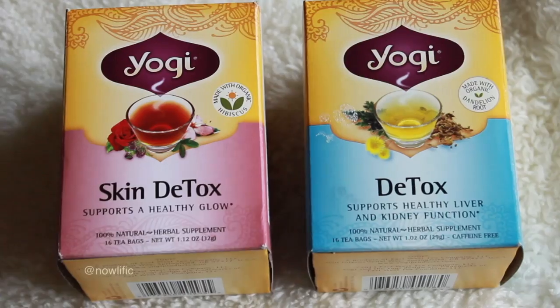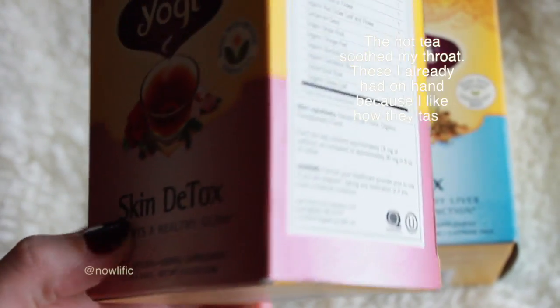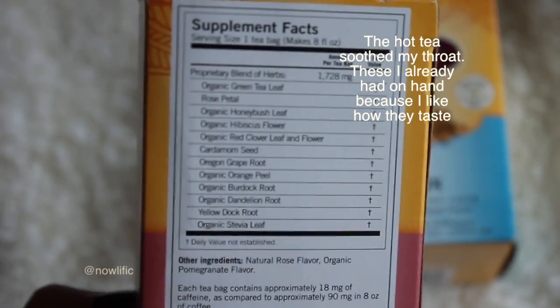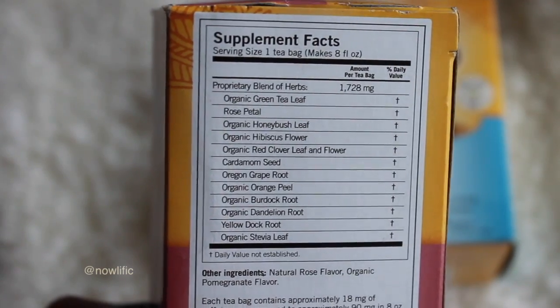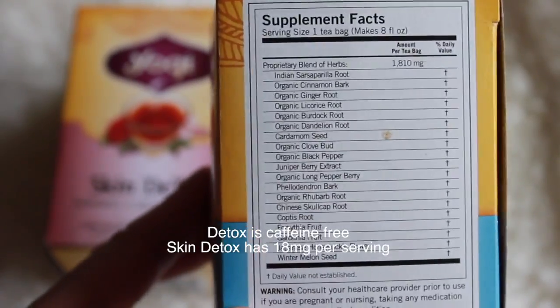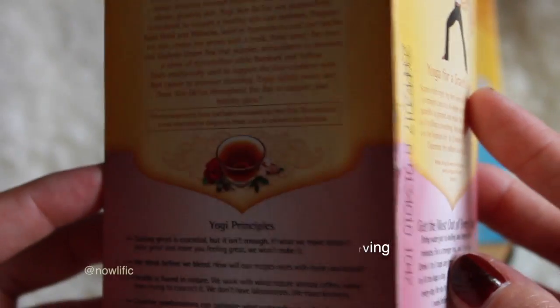My next favorite would have to be Yogi tea, or just hot tea in general. This month in December I was sick for basically half the month and just got over a really bad cold a few days ago. I coughed so much my throat got really raw. This skin detox flavor tastes so good. One of them is caffeine free and this one only has about 18 milligrams per tea bag, and they have a really long list of good roots and natural ingredients.